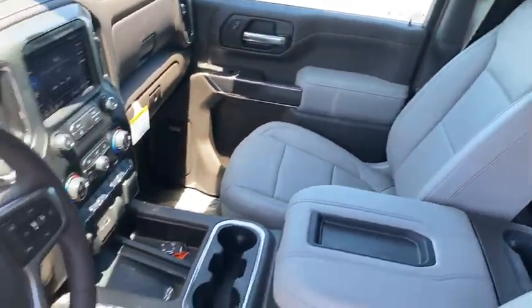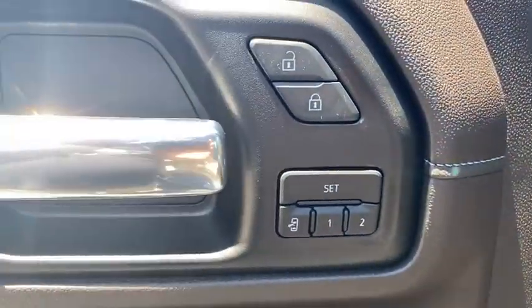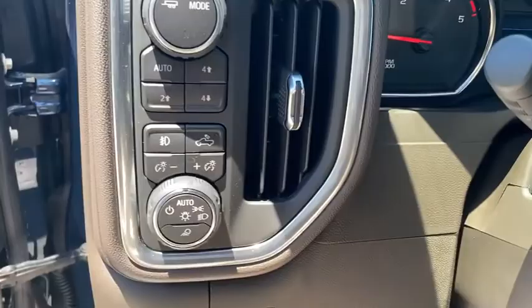Bluetooth, leather wrapped steering wheel, adjustable steering wheel, power steering, floor mats, keyless start, aluminum wheels, four-wheel disc brakes, cruise control, four-wheel drive.